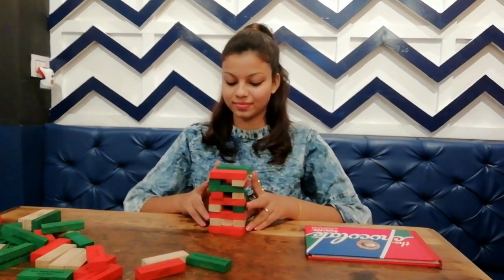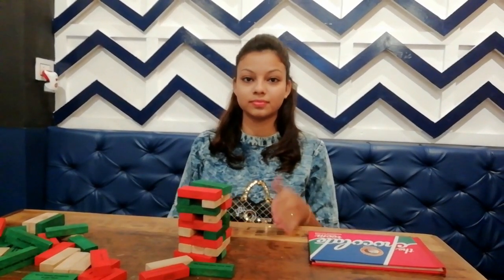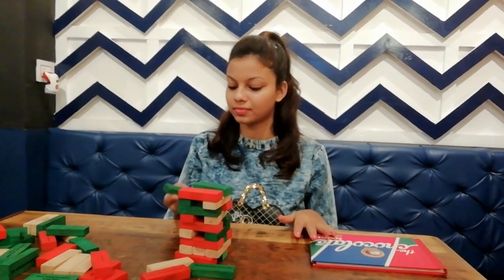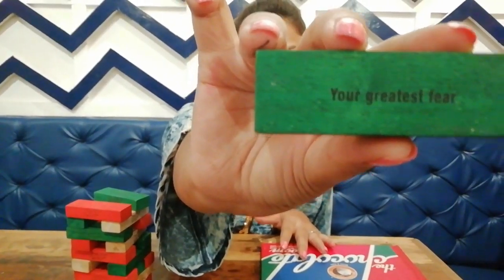These games are really very fun. You can either arrange them into a building, or you can tell your friend to close their eyes and pick one of the bricks, and then she has to perform whatever is written on it.